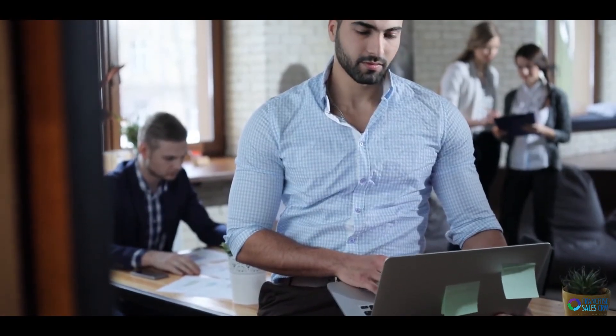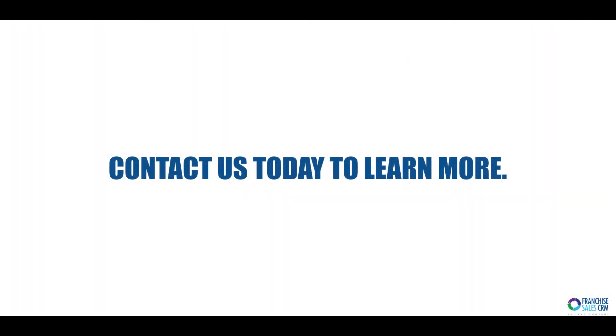Focus on the franchise sales process and ease of use makes our CRM the best choice for anyone selling franchises. Contact us today to learn more.